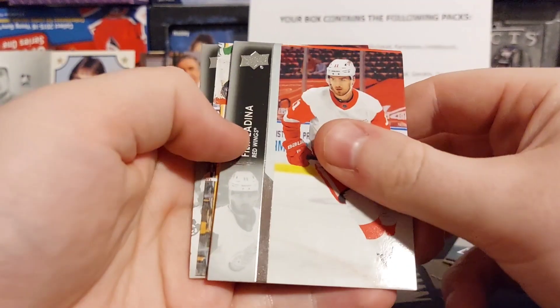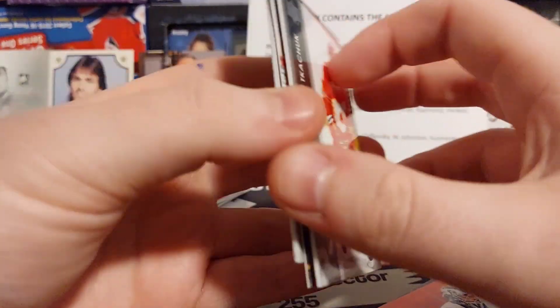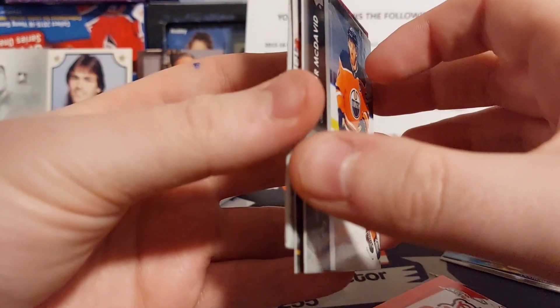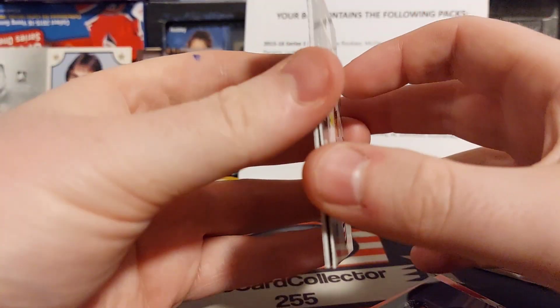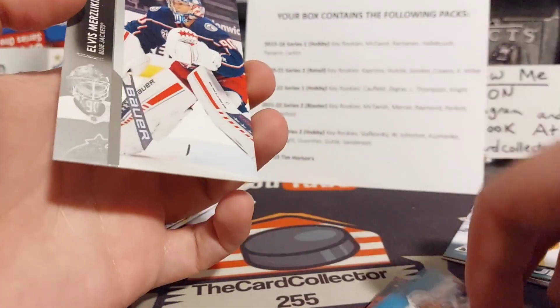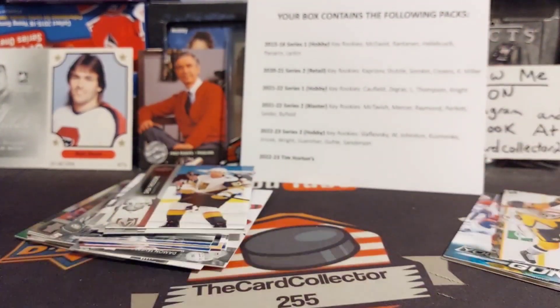We got Demko, there's Tkachuk, McDavid — oh we got a Canvas. There's Bouchard, Theodore, and Mercer, Lincoln. So not the best pack there.